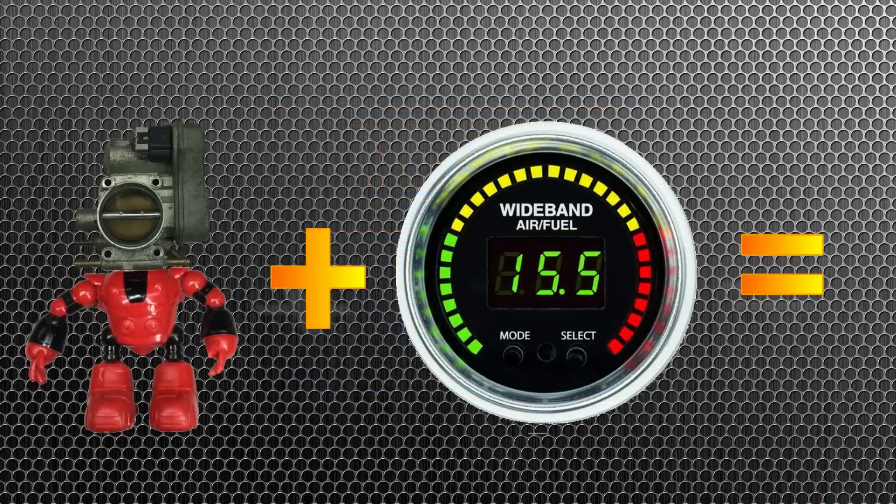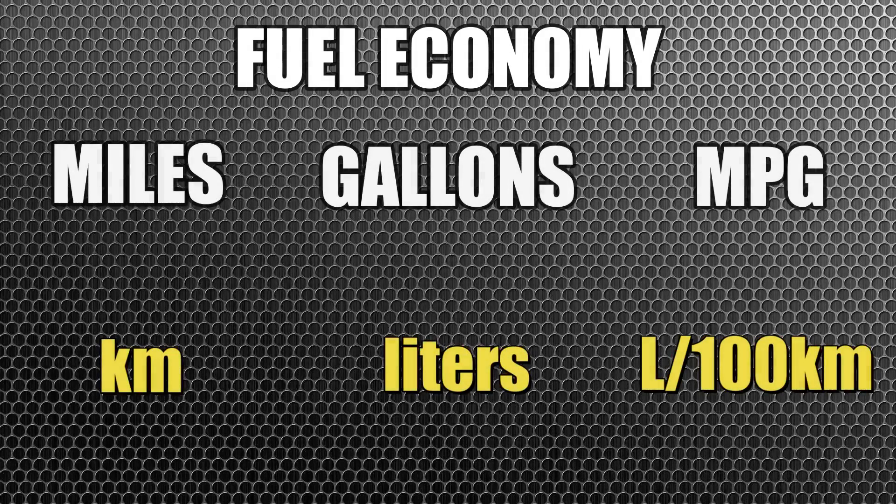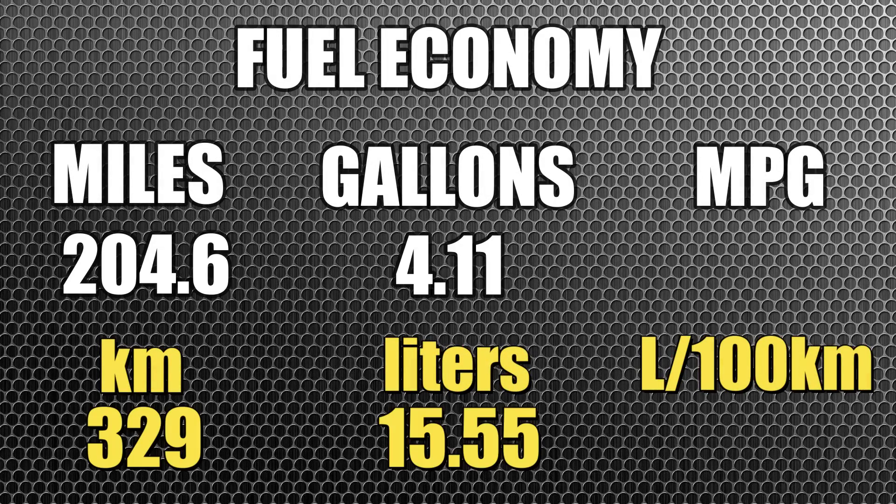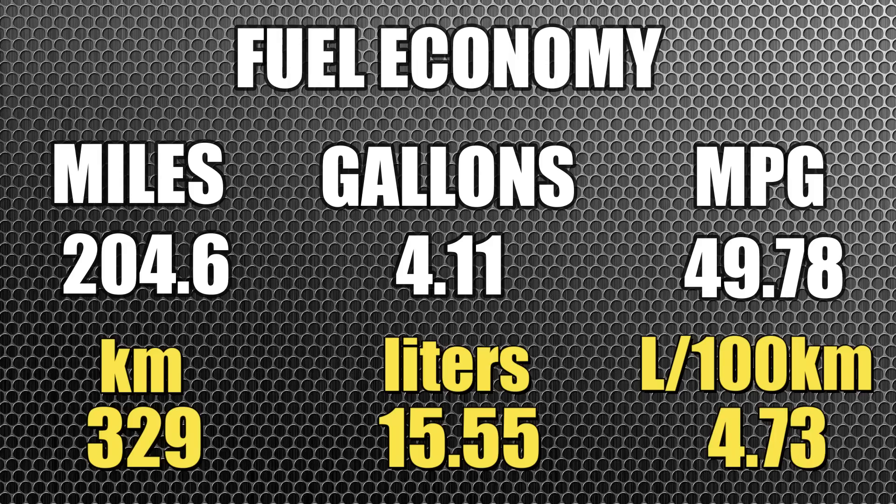We have some test results. The question of the day: will the robo-throttle plus the lean burn system actually increase fuel economy? For today's test, we traveled a total of 204 miles and consumed a mere 4.11 gallons of gasoline. That works out to an incredible 49.78 miles per gallon — practically 50 miles to the gallon, which is outstanding for a 25-year-old American-made car.